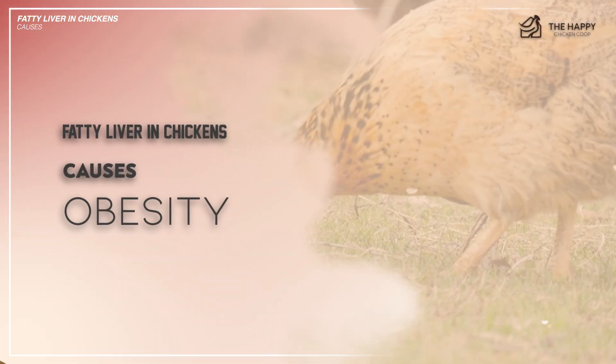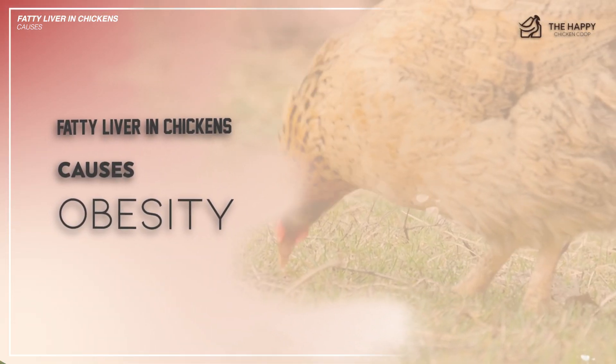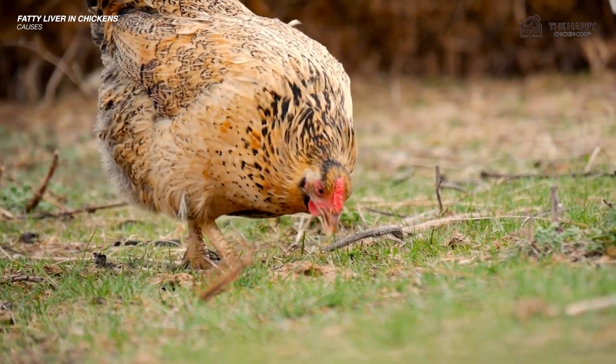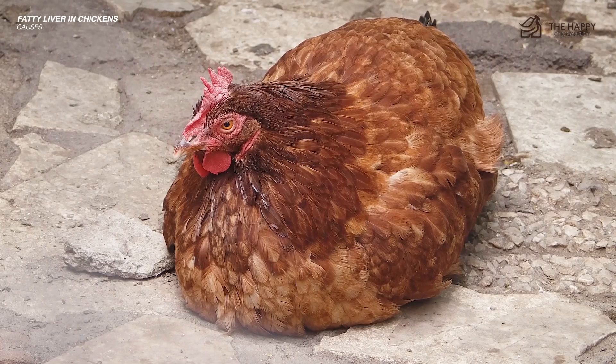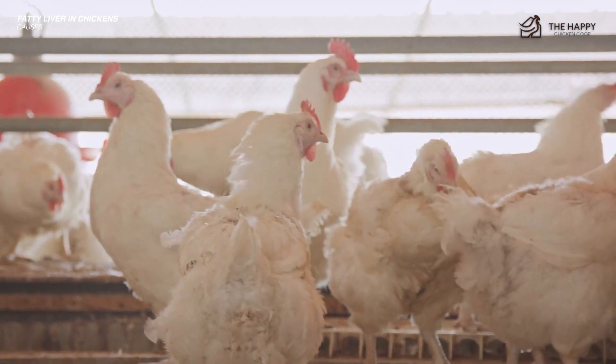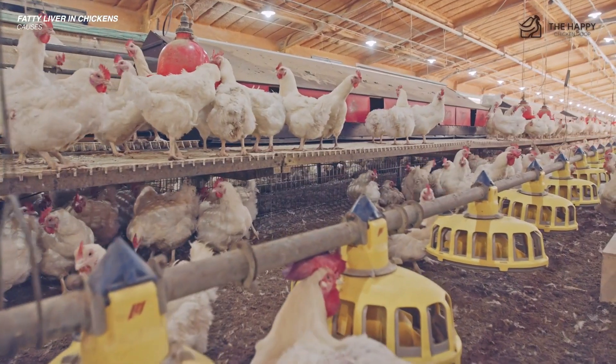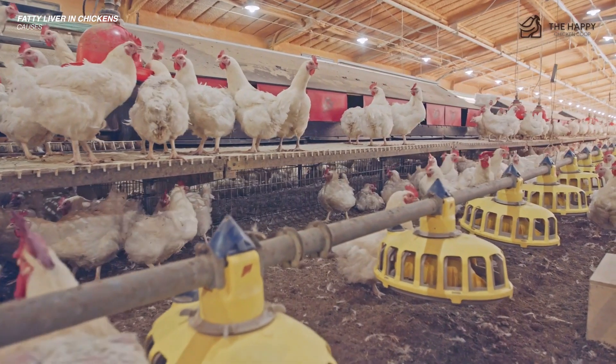The second cause is obesity, which is a no-brainer. Excessive body fat increases the likelihood of lipid accumulation within the liver, impairing its normal functions. Intensive breeding for rapid growth and high meat yield has contributed to obesity-related issues in commercial chicken breeds.